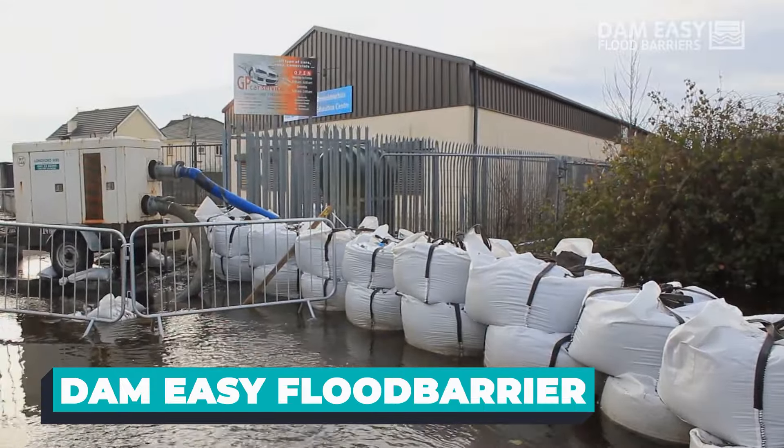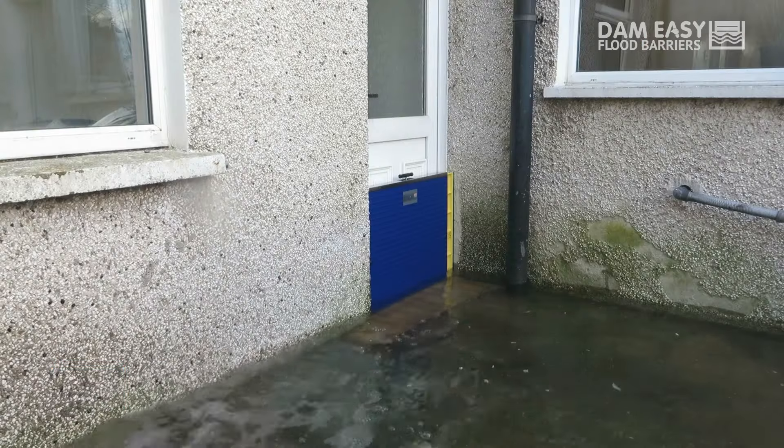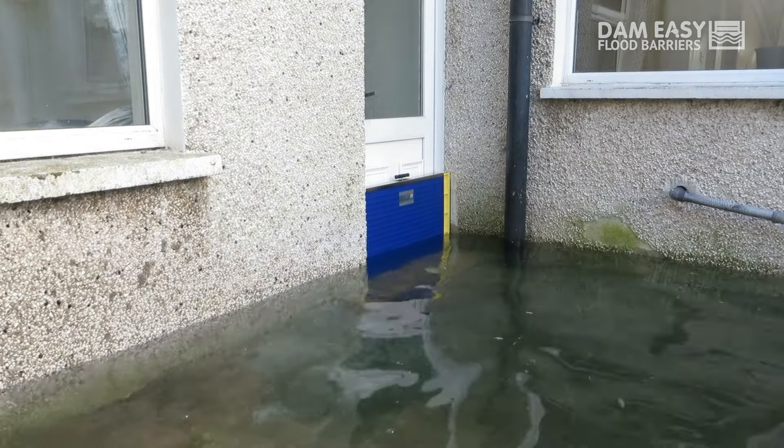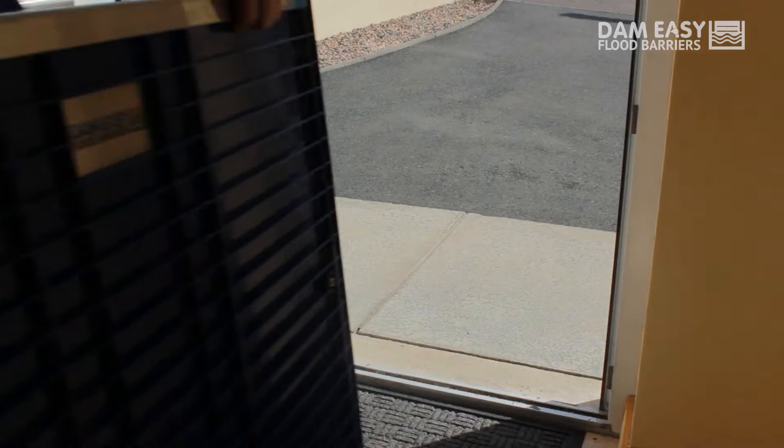Need a quick solution to stop flooding waters? The Dam-Easy Flood Barrier is designed to provide an efficient solution to the age-old problem. This barrier stands as a testament to human ingenuity in the face of nature's unpredictable forces.